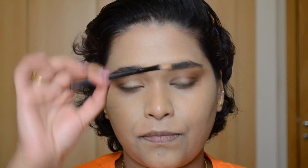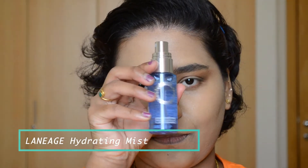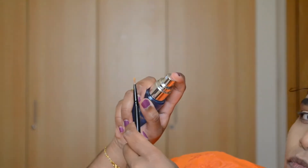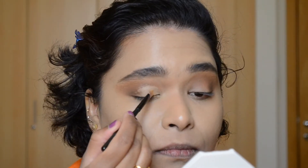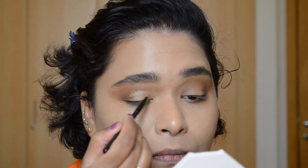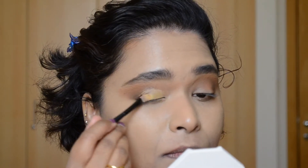Now the star of the show: the Fenty Beauty Kilowatt Trophy Wife highlighter, one of my favorites. To apply this on my eyes, I'm using a flat brush and dampening it with the Laneige Hydrating Mist — you can also use a setting spray, whichever works for you. Taking the damp brush, sweep it across the highlighter and then pat it along the cut crease area. It really does take a lot of product, so go all in.